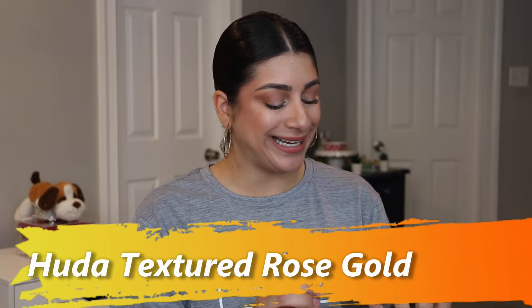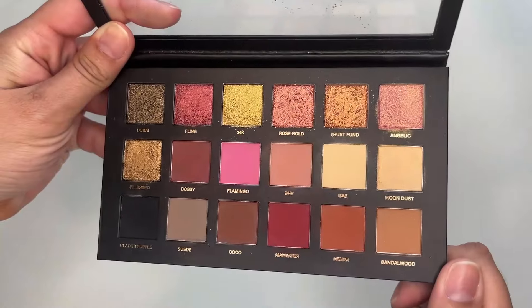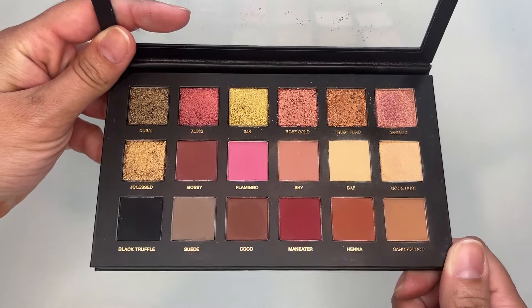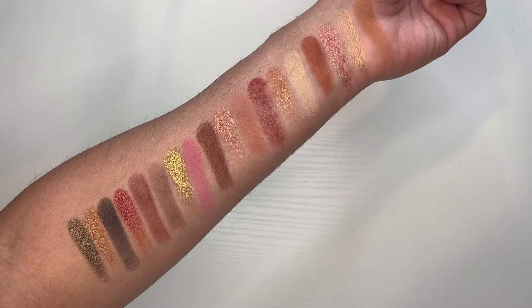Up next, I pulled out the Huda Textured Rose Gold Edition — the original one, not the revamped one. I really liked the look that came out with this one. The shimmers are very impactful. People didn't like it when it first came out because of the texture, but that's what you see in palettes nowadays anyway. The mattes faded a little on my eyes, which is understandable given the age of this palette. The shimmers did stay, which is good since I mainly reach for this for the shimmer shades. It is pretty, but I would need to use it more quickly because it's getting older — there may come a point where I have to declutter it because of quality.